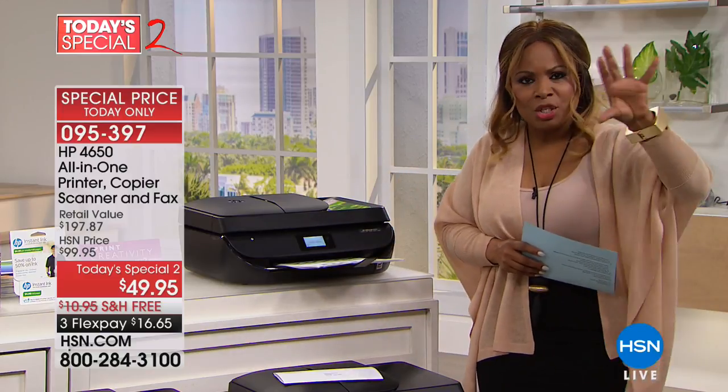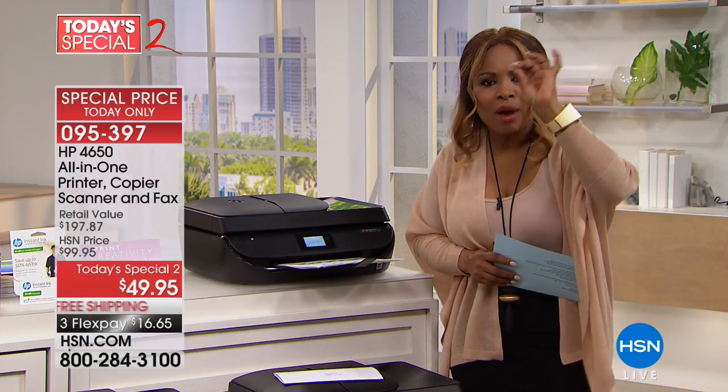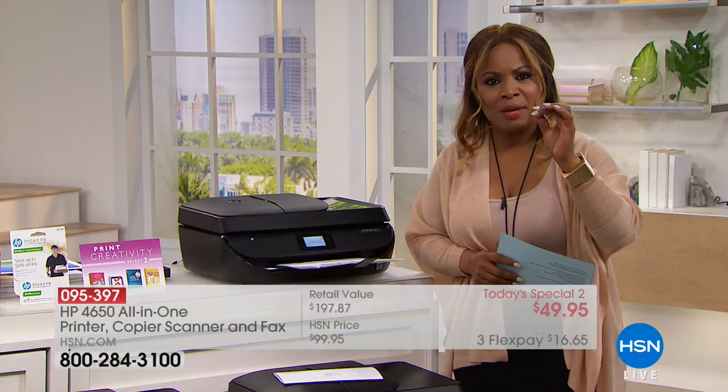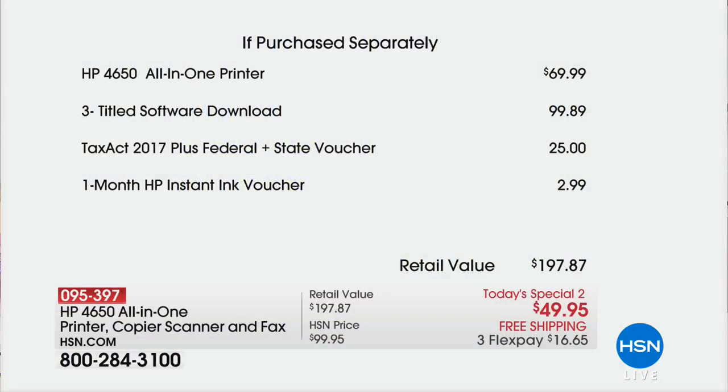I want to show you a little spreadsheet that lists price by price so you can see that this is an incredible value. Just the printer alone, you'll find in stores for $69.99. That software program — the three that we've told you — is $99.89. By the way, that comes with a calendar program, a Hallmark card, and office printing. You get Tax Act — we all have to file taxes. And you get a one-month HP Instant Ink voucher at $2.99. This is $16.65 with free shipping and handling. More than 2,000 people have already ordered.